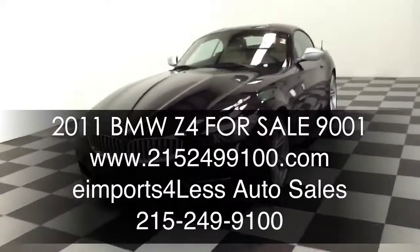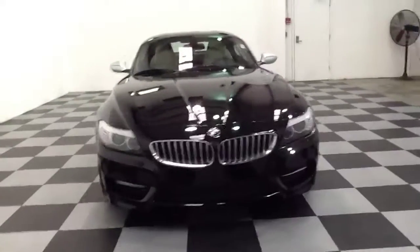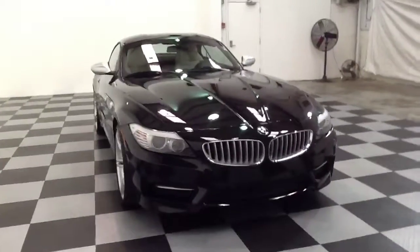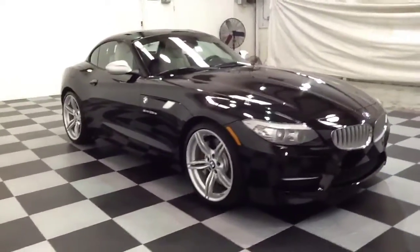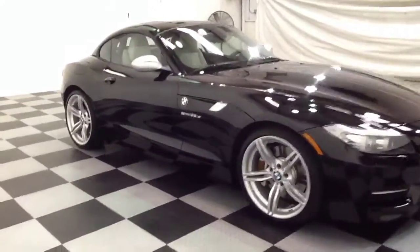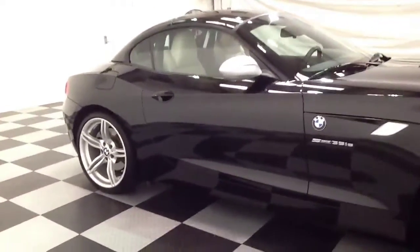Welcome to e-Imports for Less video review. This review features a 2011 BMW Z4 35si. This vehicle is rear-wheel drive, it has 12,000 miles on it, and it is powered by a 6-cylinder engine.